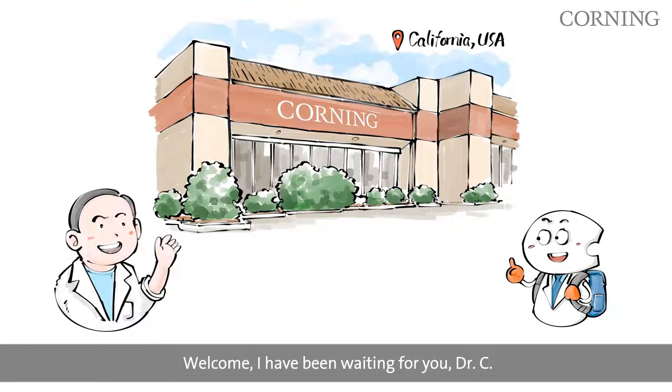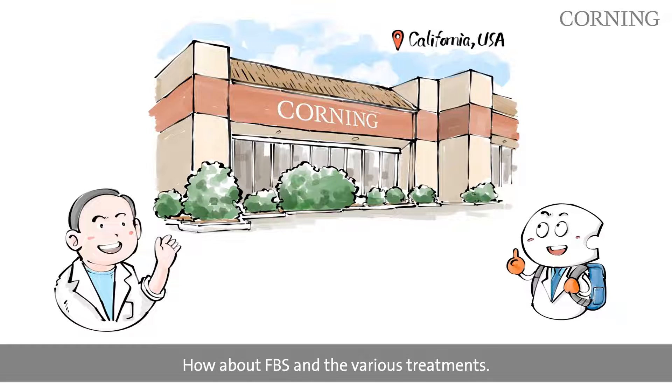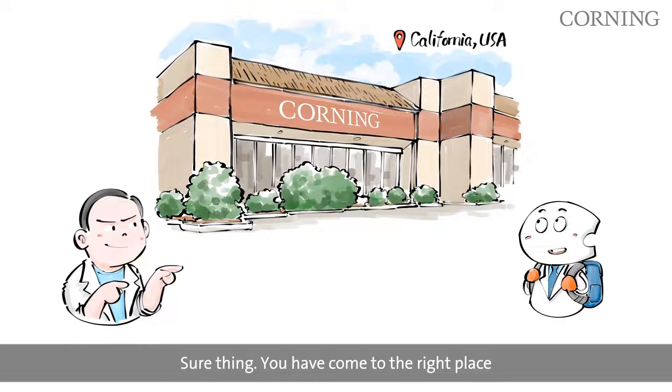Welcome. I have been waiting for you, Dr. C. What would you like to learn about today? How about FBS and various treatments? Sure thing. You have come to the right place. Let me show you around.